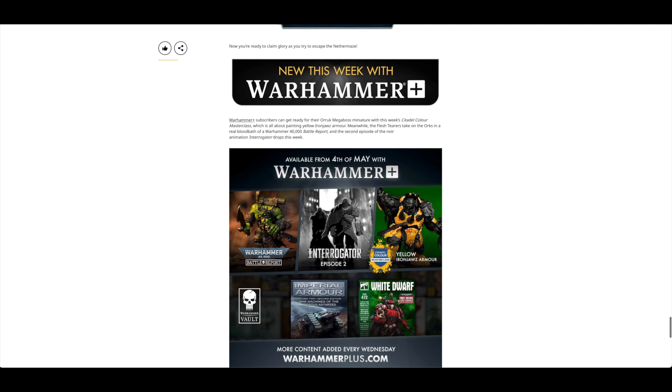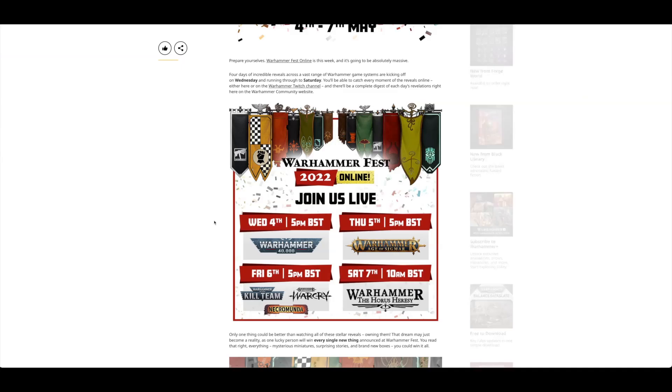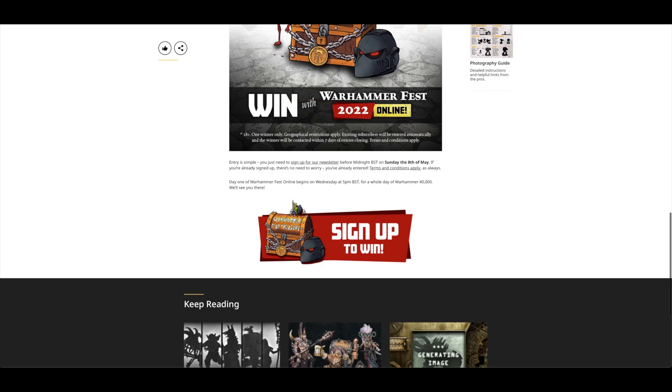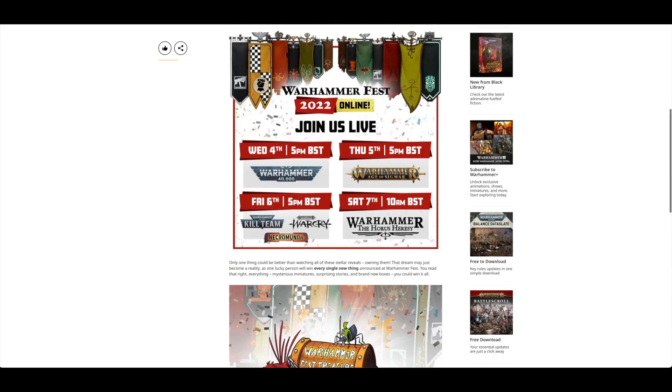On Warhammer Plus we had Interrogator Episode 2 — I'm enjoying that, I really like the voice acting, it's fantastic. There was also a battle report with some alt commandos, a Spanners article, and an article about Warhammer Fest Online: How to win everything that's announced. At 10am Saturday for the Horus Heresy reveal — you just need to sign up for the newsletter and you can win every single thing that's announced.